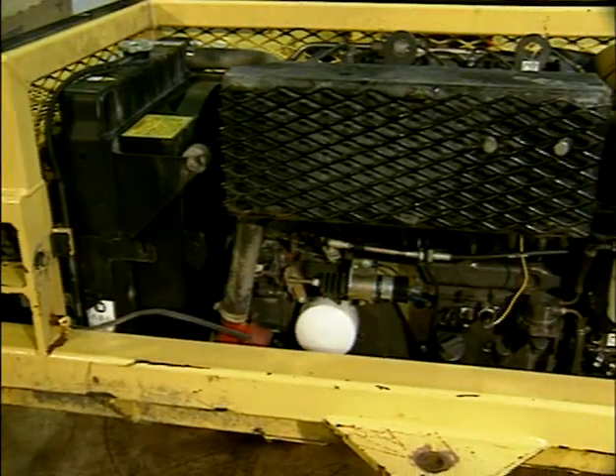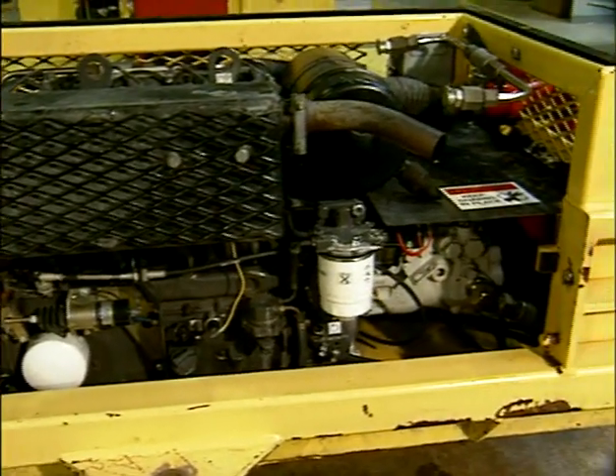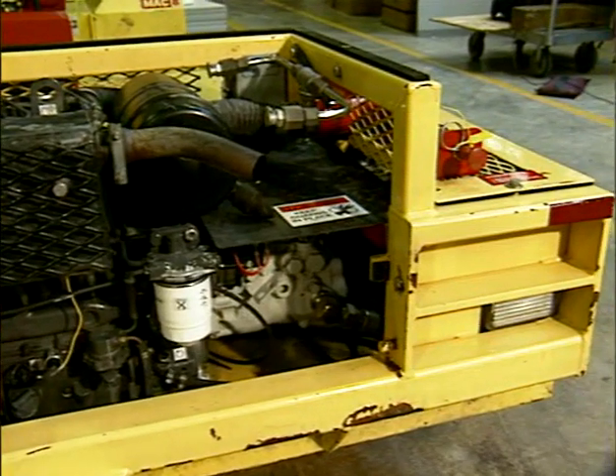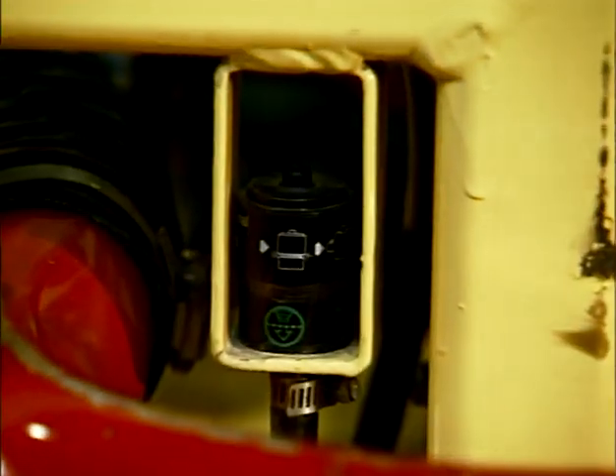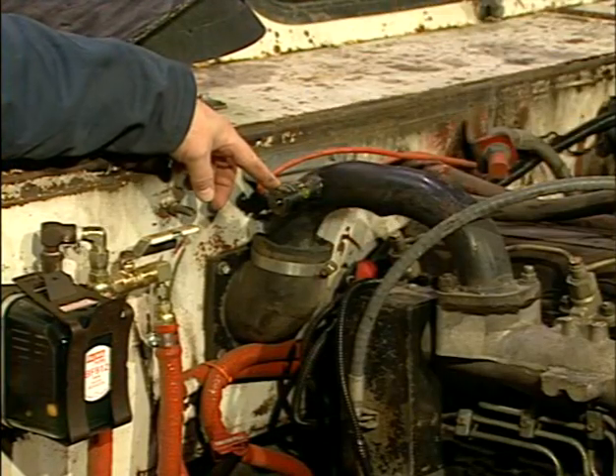These vehicles will be required, as are all diesel-powered equipment, to have an approved engine. The approved engine will also have to have an air filter that is sized in accordance with the engine manufacturer. The air filter is required to have a service indicator set in accordance with the manufacturer.